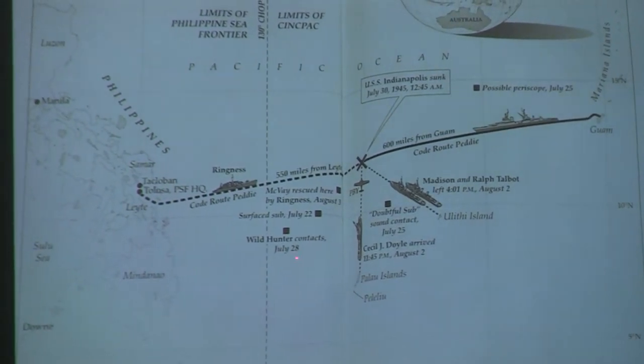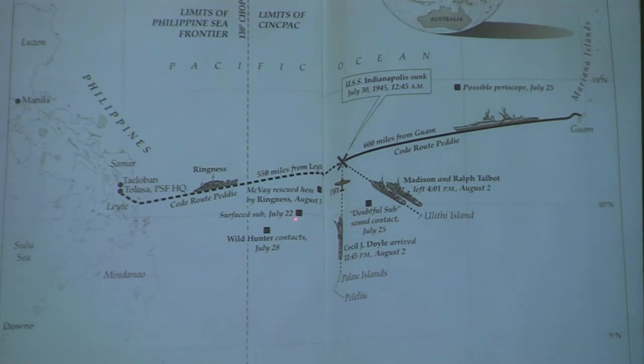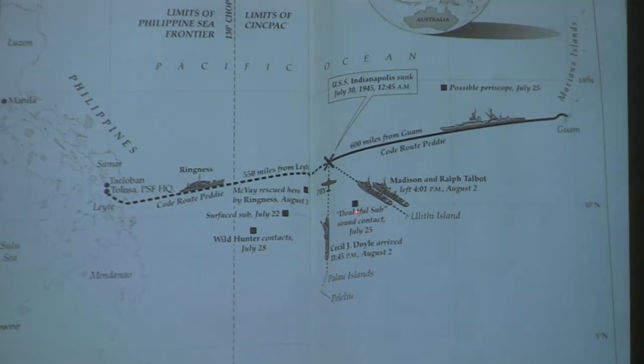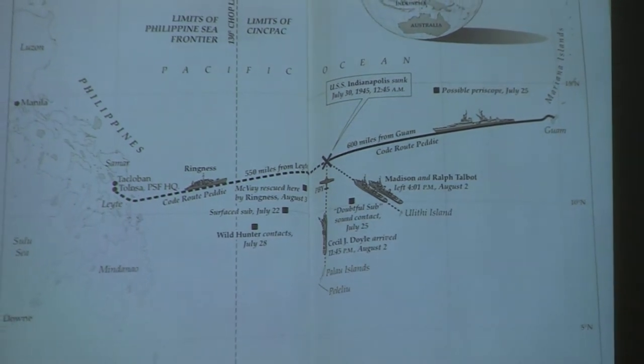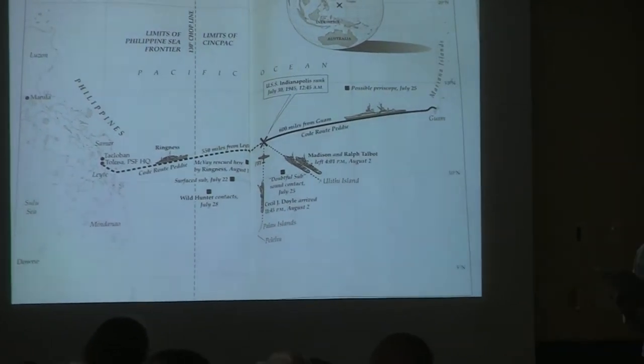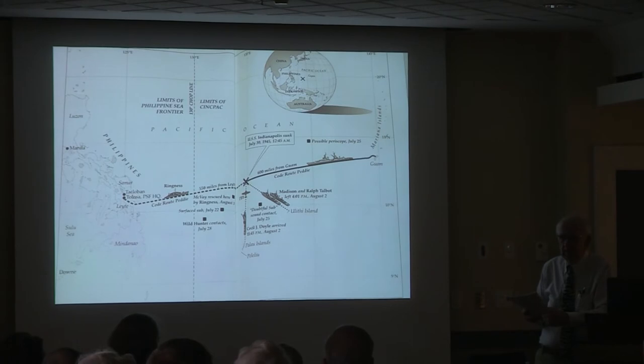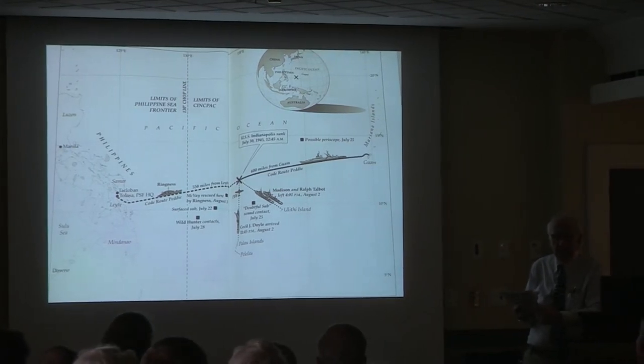Looking at the map, this is the highway from Guam to the Philippines. Here's the Wild Hunter situation, submarine contacts — a lot of activity right here, all before the Indianapolis hits. McVay asks, can I have an escort? Carter says no, not really — there aren't any destroyers or destroyer escorts available. Because of the Okinawa campaign, where the kamikaze threat mushroomed, 96 American ships were either sunk or taken out of action by kamikazes.